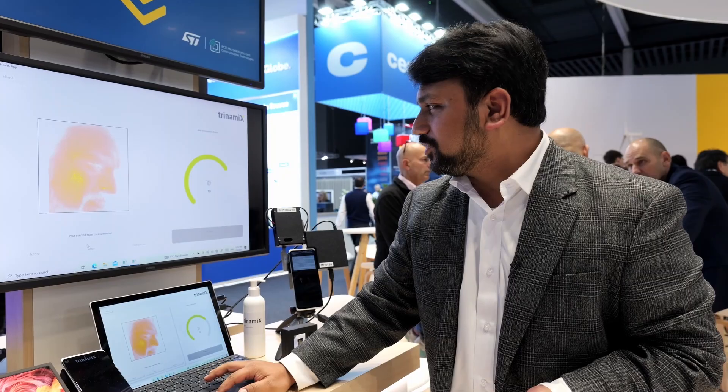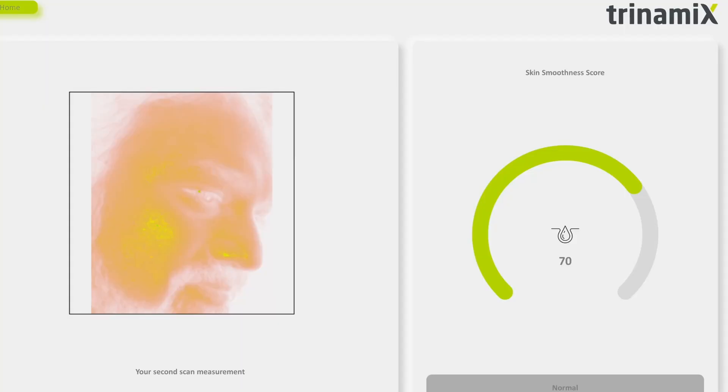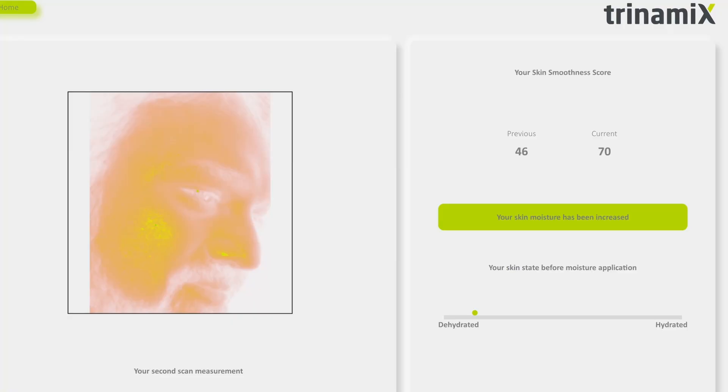So my earlier score was 50, and now you see the jump in it — this is what we are able to measure. And this would help perfectly for everyday use: check how your skin is, and then if you need to make any changes to your daily skincare routine, or even try a different skincare product altogether, that would help.